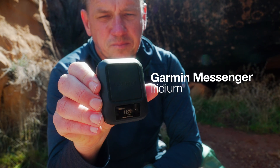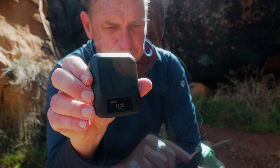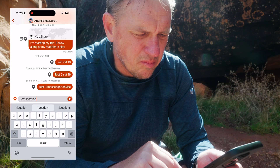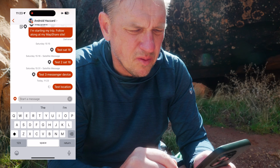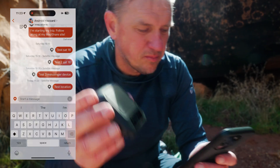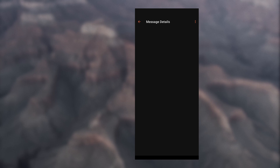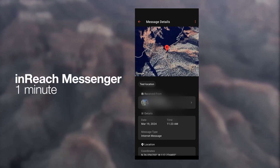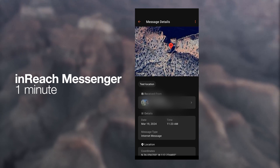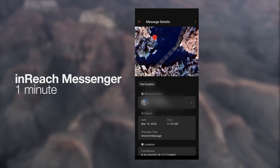The last Garmin in this test is the Garmin Messenger, also on Iridium like the last two devices. It's a little bit easier to type with the phone using the Messenger app. I did a test location at 11:23, sent it out via satellite, and it went through in about a minute. When I looked at it back at the hotel, it was 11:23 as well — so all within a minute, which is pretty amazing. Overall, all of the Garmin inReach units really killed it. I didn't expect them to perform so well in such a difficult spot.